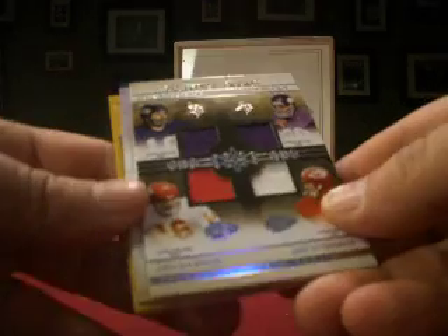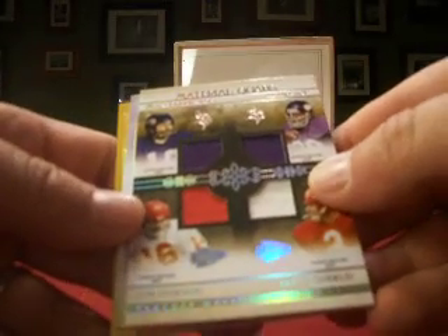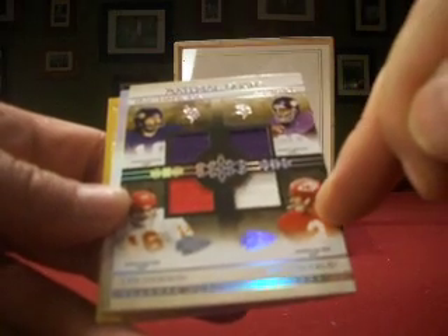Next up we've got a quad material card. We've got Tarkington and Page on the top for the Vikings, and Dawson and Stenerud for the Chiefs on the bottom. Both teams are represented the same, so it goes to the Vikings — and proud to say that's mine. So I get the Tarkington and Page, number 21 out of 25. I'm on the board.